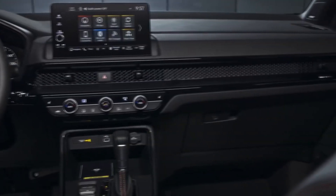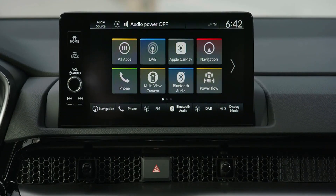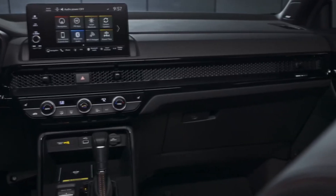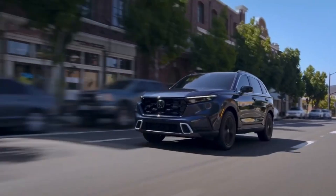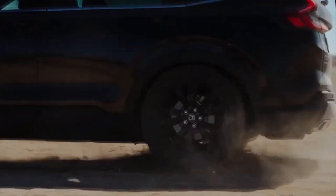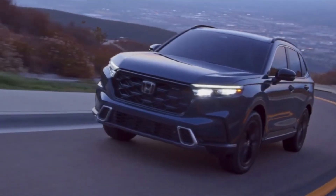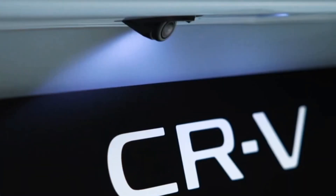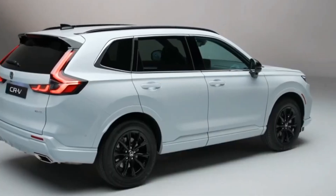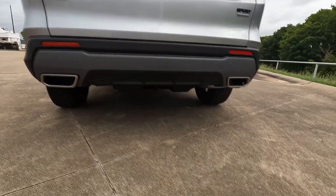When you step inside the CR-V, one of the first things you'll notice is the infotainment system — a 7- or 9-inch touchscreen depending on your chosen model. These screens serve as the command center for media and navigation, and they support Apple CarPlay and Android Auto to keep you connected on the road. If you opt for the EX-L trim, you'll get wireless connectivity for both Apple CarPlay and Android Auto, plus a wireless smartphone charging pad, so no cables are needed.